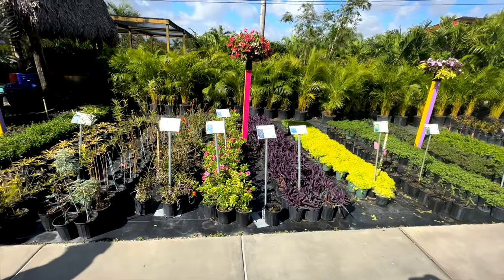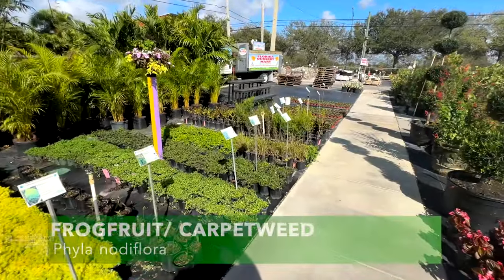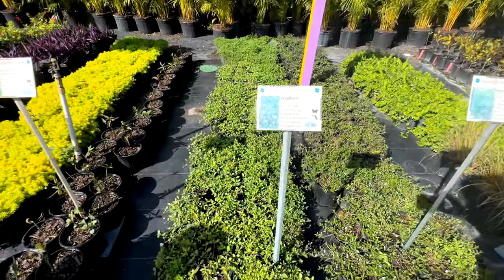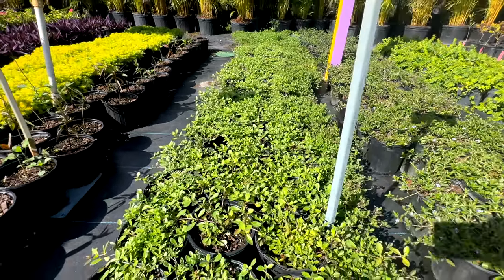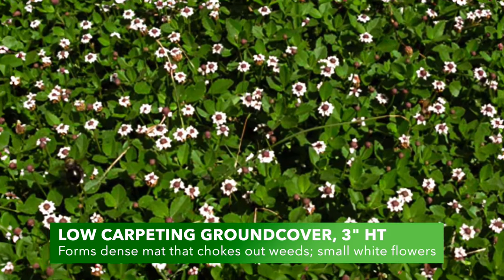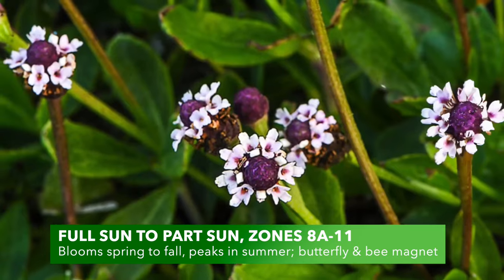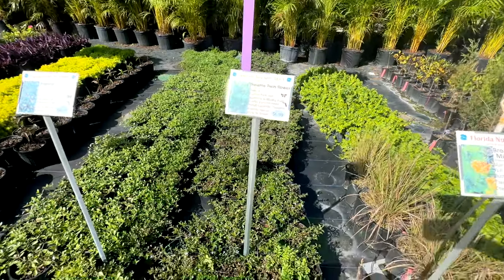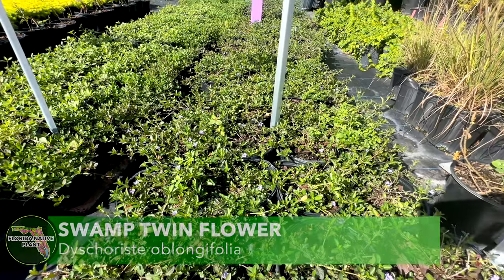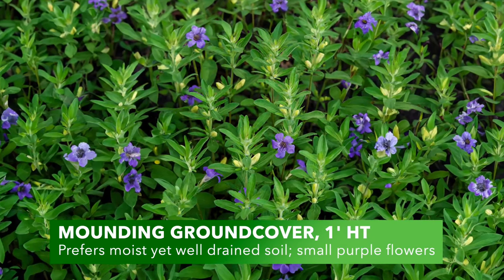There are begonias, sedum, and frog fruit here — another super cool plant that attracts butterflies. It's a tough, low ground cover. Look at the flowers on this twin flower too — cool Florida natives, low growing.